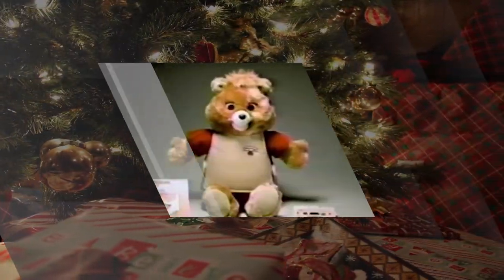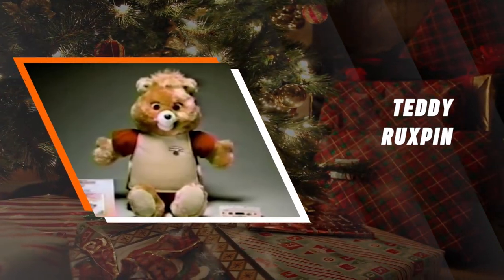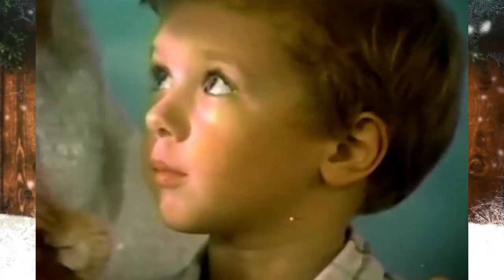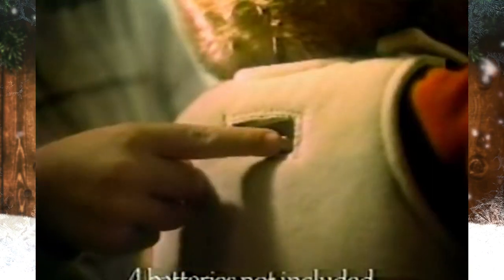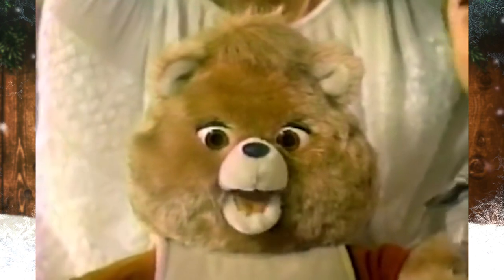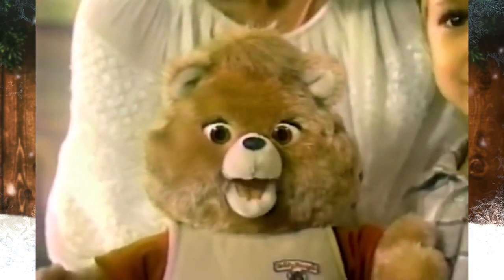Teddy Ruxpin. Teddy Ruxpin was born in 1985 and was the world's first animatronic toy. This adorable bear came alive and read you stories as a kid by placing a cassette in its back. This toy was a game-changer for the time and was incredibly popular.